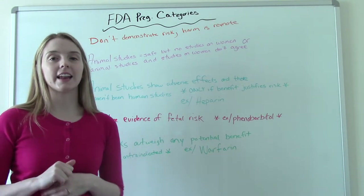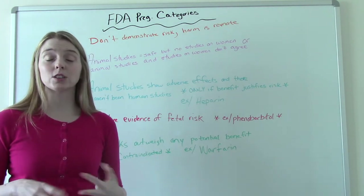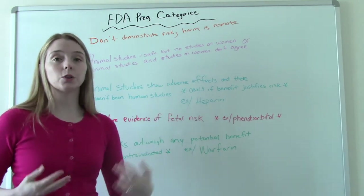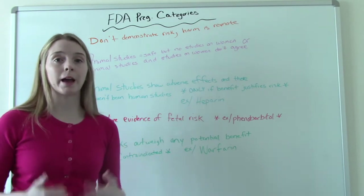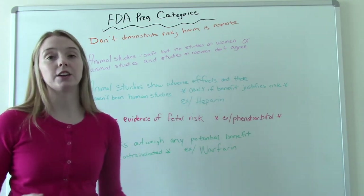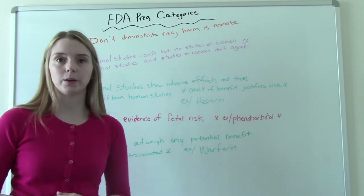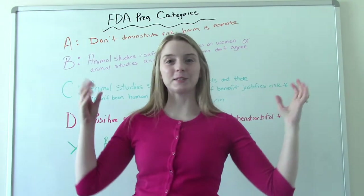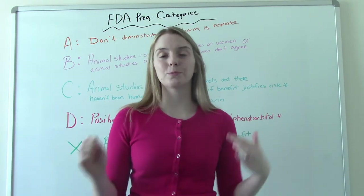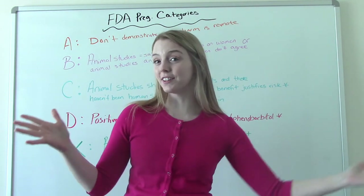If you are taking a Category X medication regularly and thinking about starting a family or getting pregnant, you need to consult your doctor. Or if a patient comes to you during admission and you're doing a med rec and find they are taking a Category X medication, you need to discuss that with them and educate them about why it's not safe and what alternatives they could consider instead. Know your FDA pregnancy categories — it's very important. I hope you found this helpful, and I'll see you on the next one.